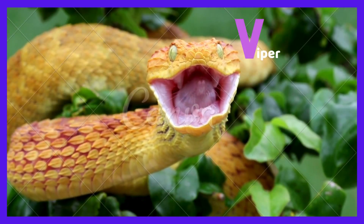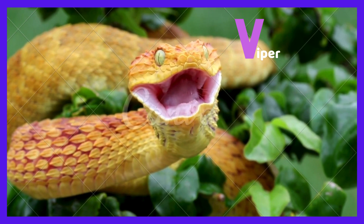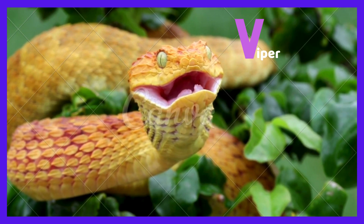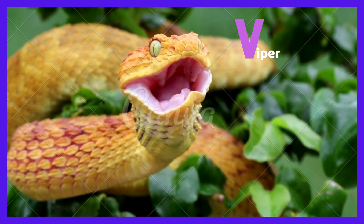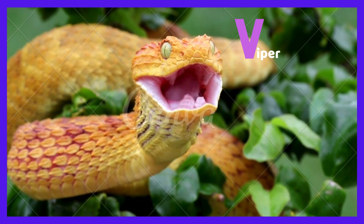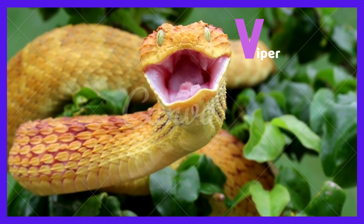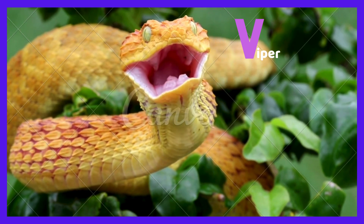V is for viper. There are so many types of vipers around the world. Vipers mainly feast on small mammals. They feed on mice, rodents, squirrels, and many other types of small mammals, including lizards.